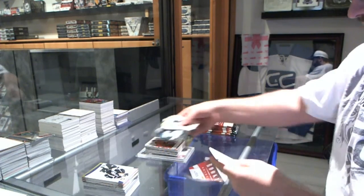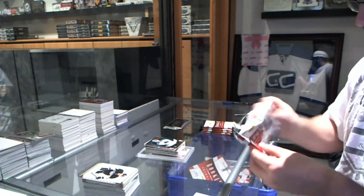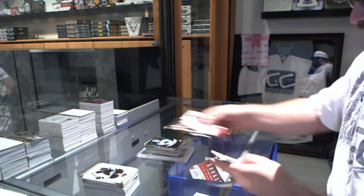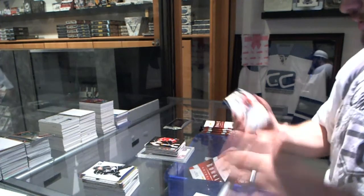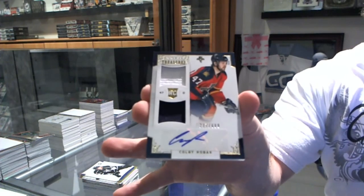We've got a Tyson Sexsmith Elite Rookie, number $9.99. Jonathan Taves, heart contenders, number $9.99. And number $6.99, dual jersey auto, Colby Roback.